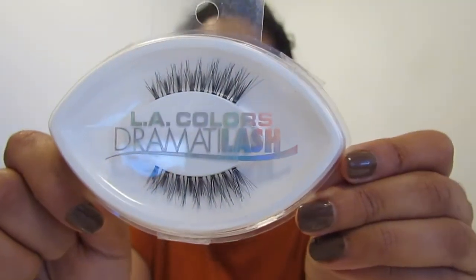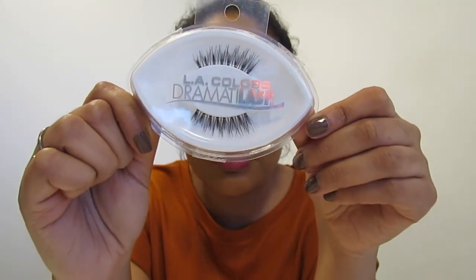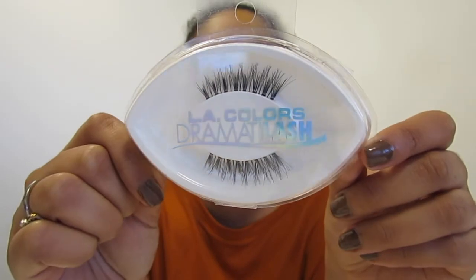The last item I got is some eyelashes from LA Colors — I didn't even know they had these until I saw them at Dollar Tree. I picked these out in the style 'Enchant,' and for a dollar, you guys! I hope they work. I was shook to see these at Dollar Tree, not gonna lie. But like I said, if you want me to put these to the test, let me know in the comments down below.